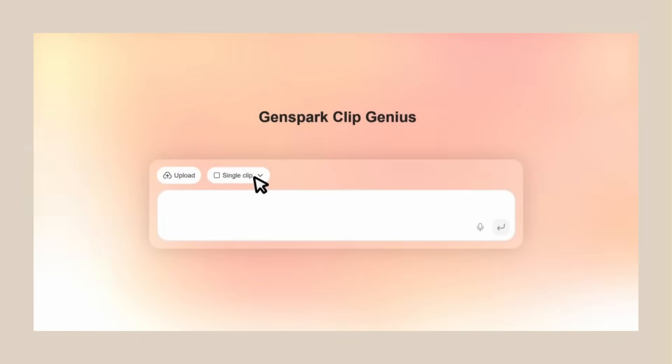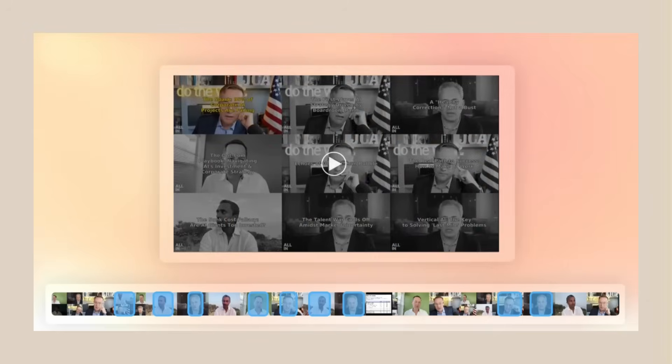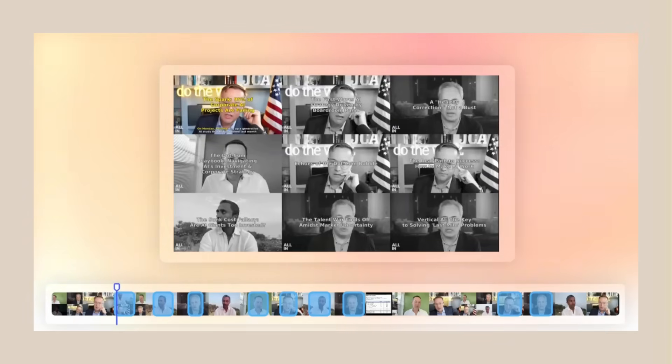But wait, there's more. This thing can do grid layouts — those gaming videos with multiple camera angles or sports highlights showing different views at once. GenSpark Clip Genius can do that automatically; you just tell it what you want. Before you'd need professional editing software, hours of work, syncing everything up. Now, professional multi-angle video in minutes. It works for gaming streams, sports highlights, talk shows, conferences, product demos, educational content — anything you can think of.